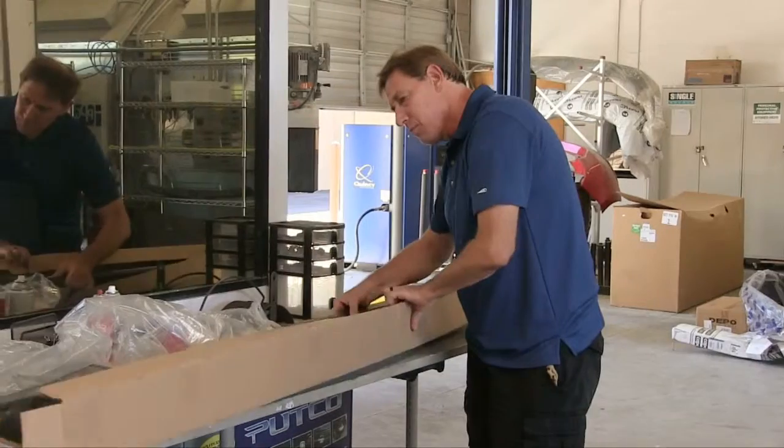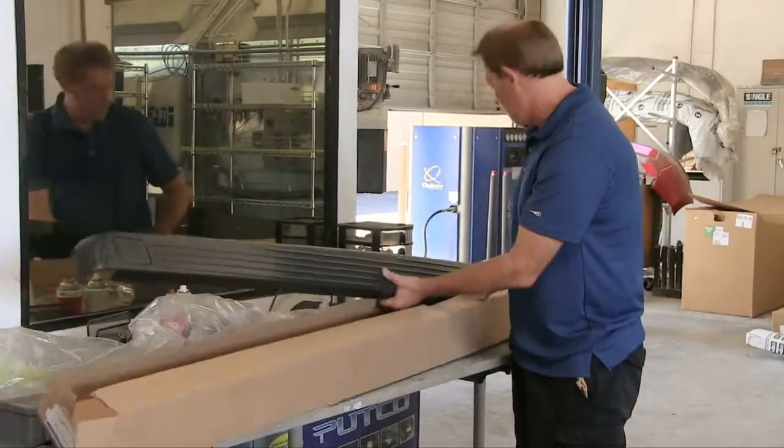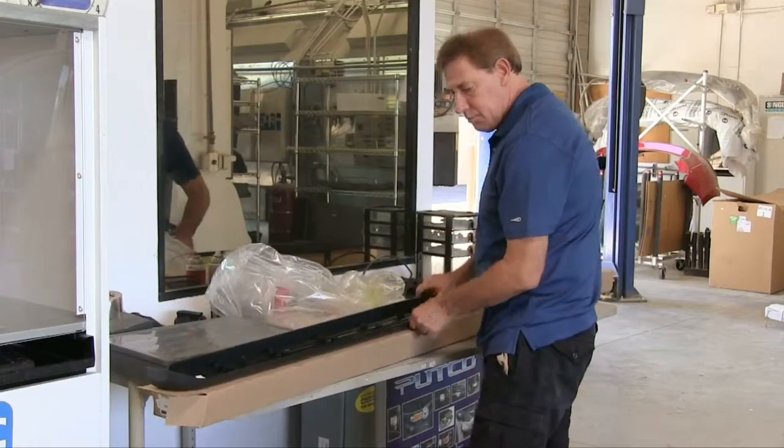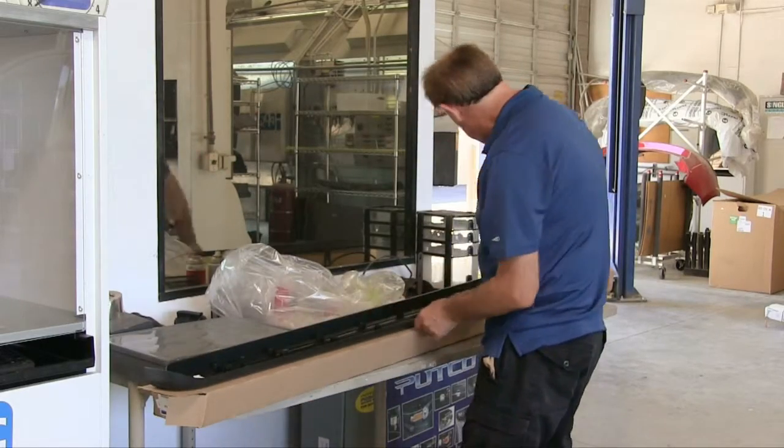Our parts department inspects each part to make sure it's the right one and good quality. If there is a parts problem, we want to know immediately so we can minimize the delay.